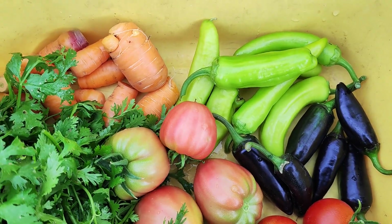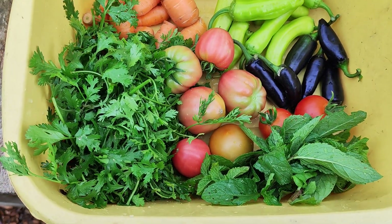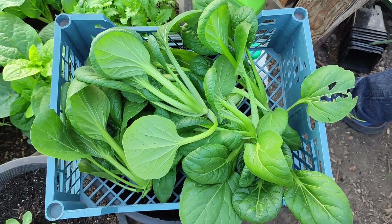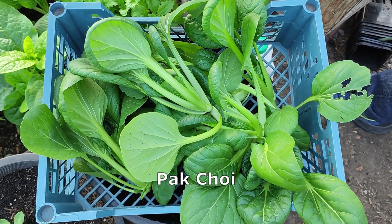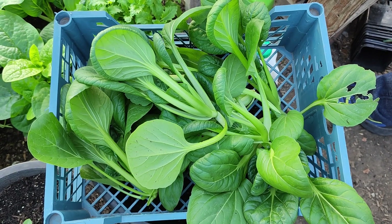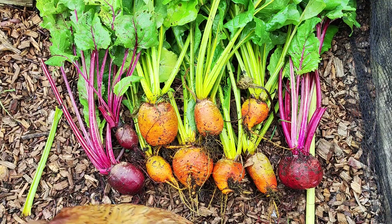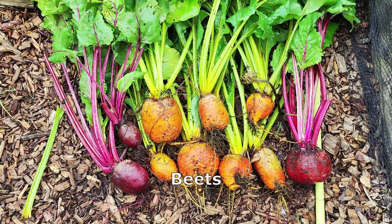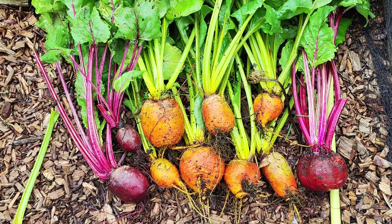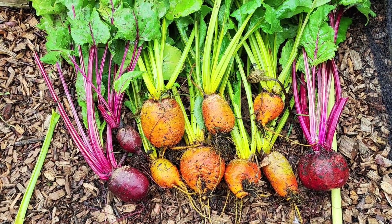Two different varieties of chilies and some carrots — this is all for dinner today. This is the summer variety of pak choy. These are the beetroots: the yellow color ones are called Bolder and the purple color ones are called...